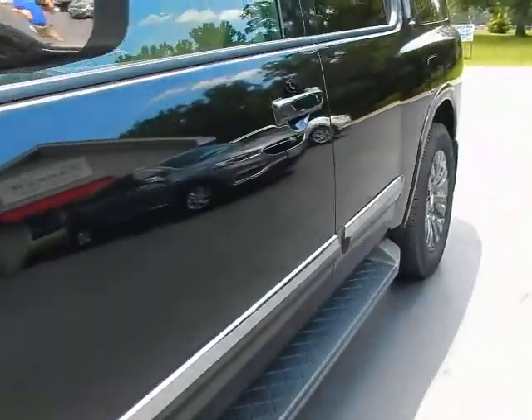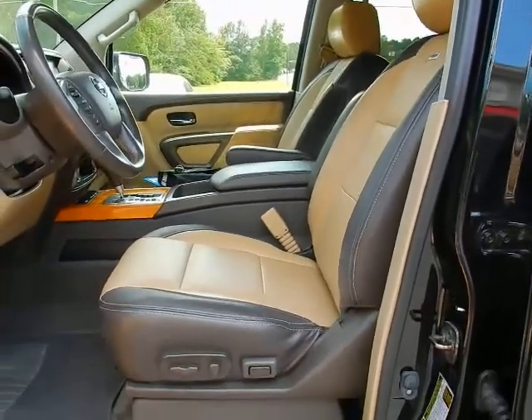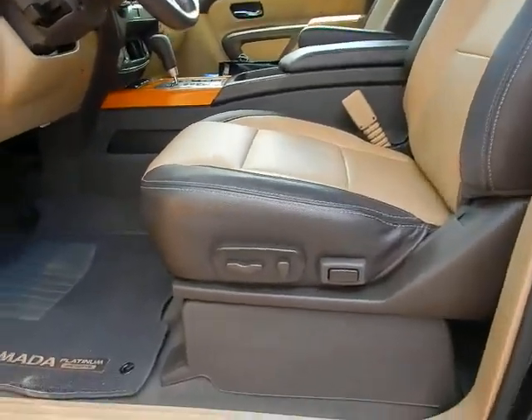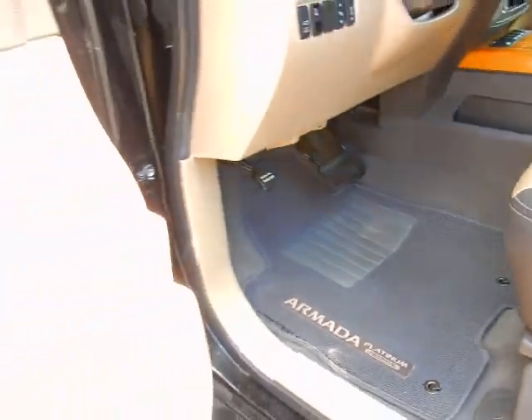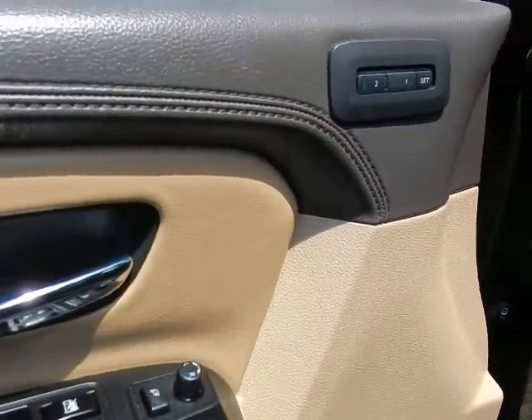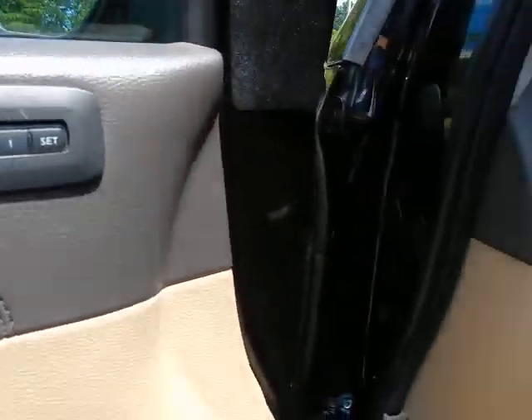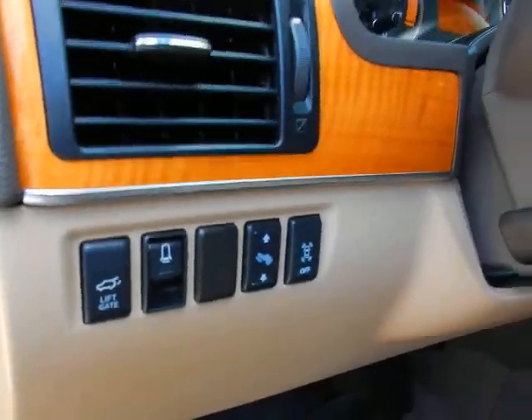Keyless entry located on the door handle. Leather bucket seats, dual power seats, and even specific Armada Platinum Reserve floor mats. Power windows, power locks, power folding mirrors, memory seats, power lift gate controls, power quarter windows, and power pedals.